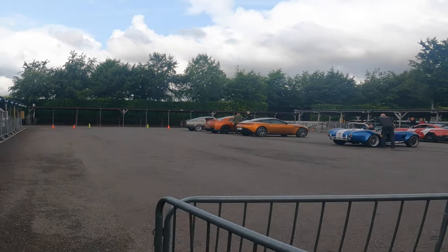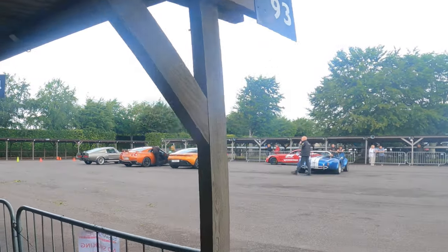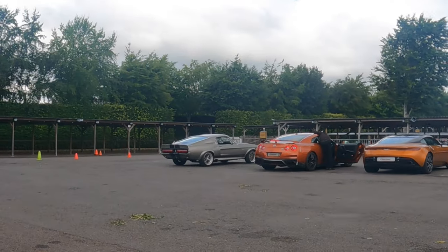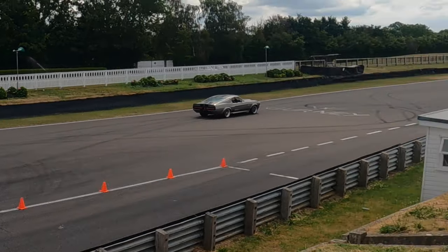I'm not sure if we're allowed over this bit. Then you've got a lovely GT-R and then that Eleanor - the Ford Mustang GT500, made famous, obviously, by Gone In 60 Seconds. So like I said, this is Everyman Racing - you can book on these driving experiences and you can drive these cars. And obviously they do Goodwood, they do loads of other tracks.